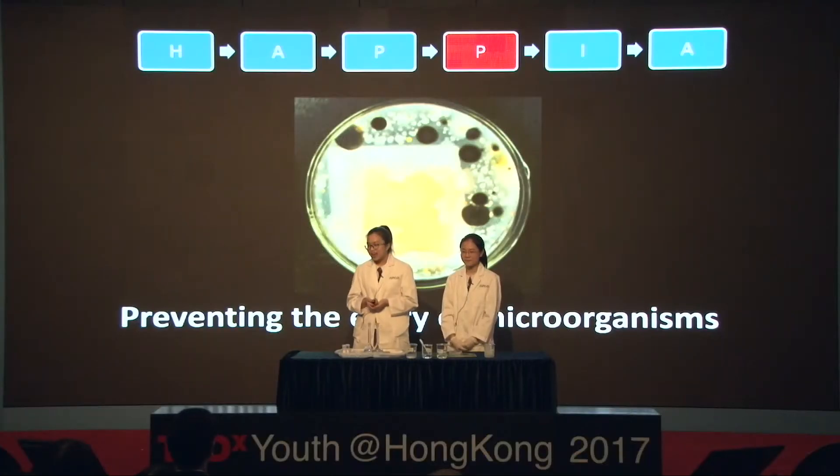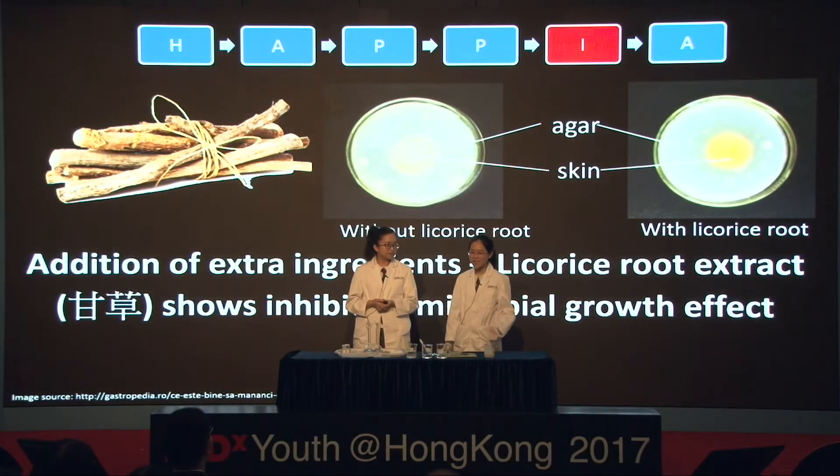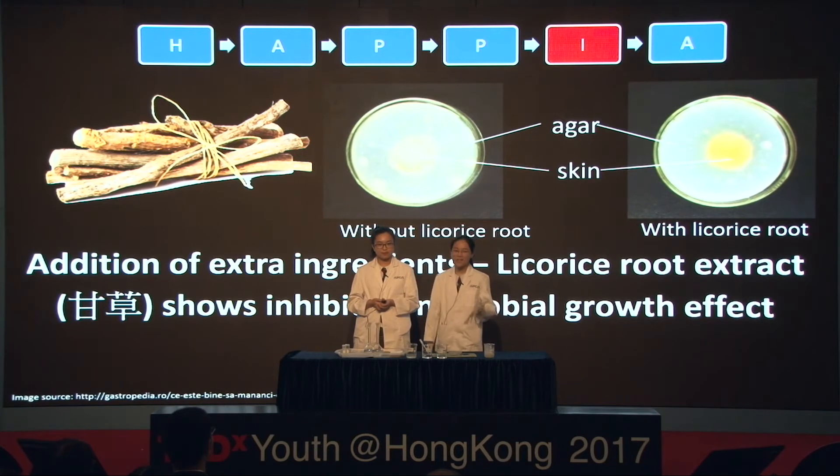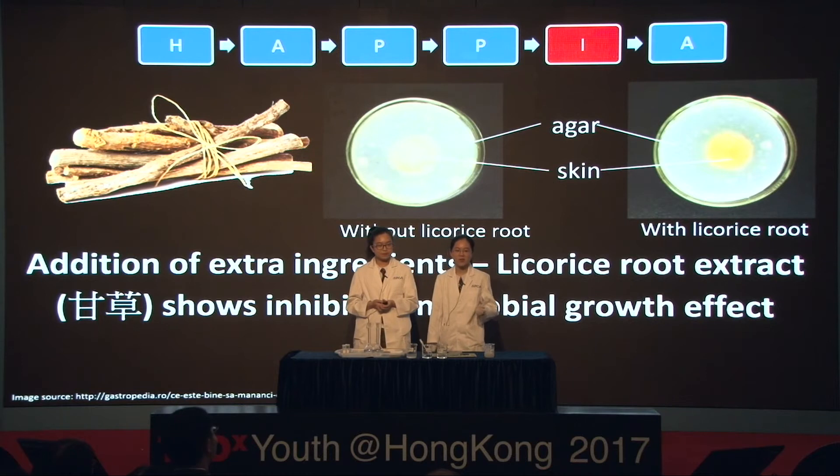We're now distributing samples for you to take a closer look. We will continue to investigate its properties. Our test results show the ability to prevent the entry of microorganisms. As you can see, there are no black and white spots — which are microbial colonies — on the area covered by the artificial skin. We have also tried adding licorice root extract. This Chinese herb has anti-inflammatory effects and encourages the skin to create its own strengthening connective tissues. Because of the use of xanthan gum in our formula, no precipitate was formed.